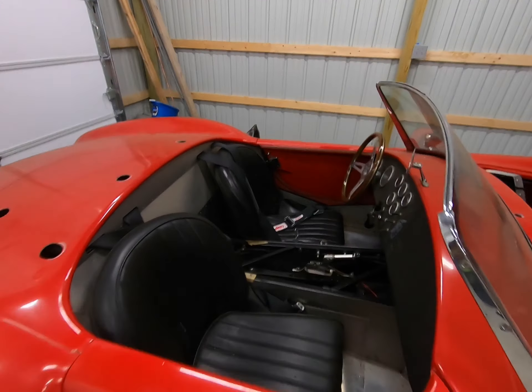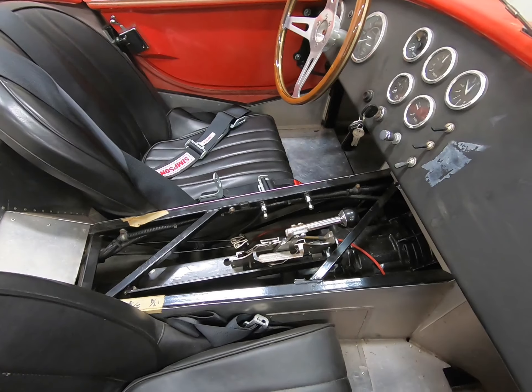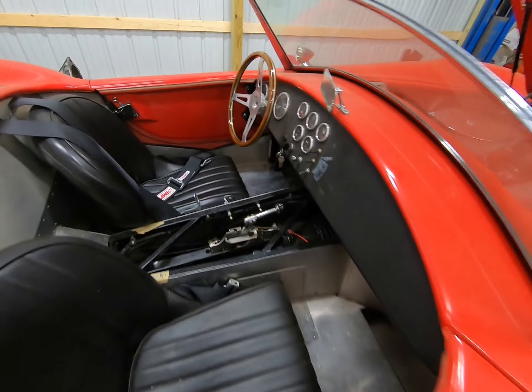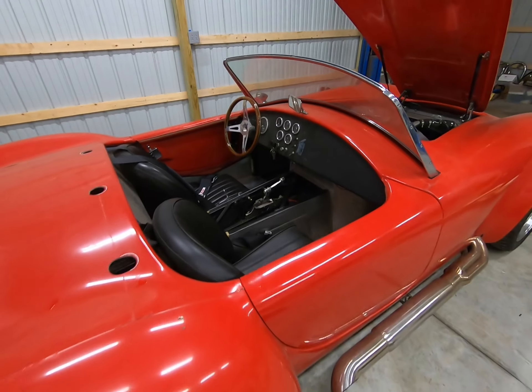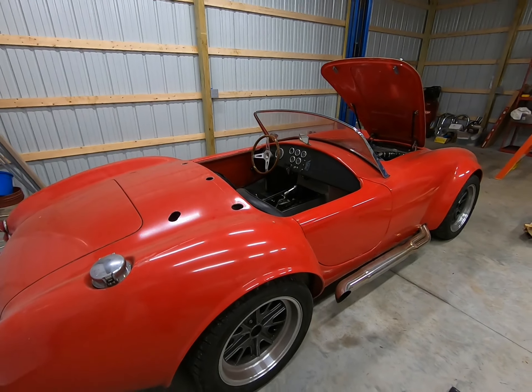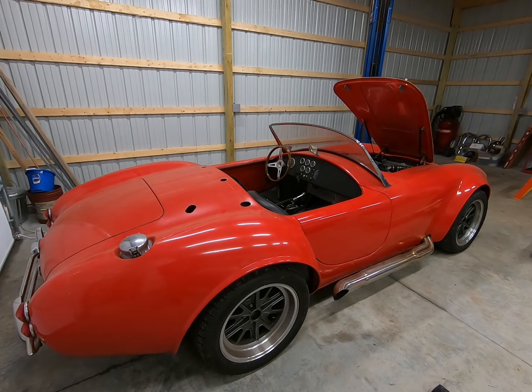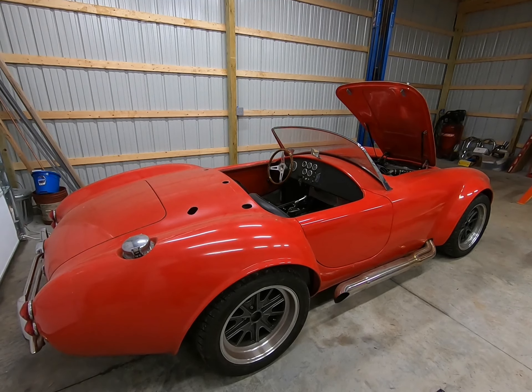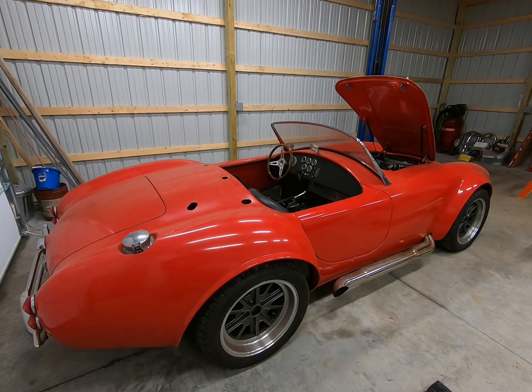The worst part of the whole thing is right there — it's an AOD automatic. He originally built it as a TKO5 speed, but had problems with his knee or something like that. So he swapped it to an automatic shortly after building it. So that's got to come out ASAP.